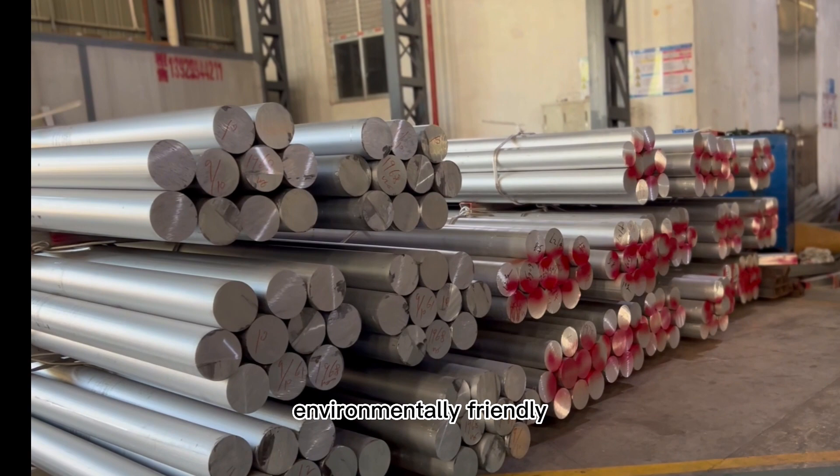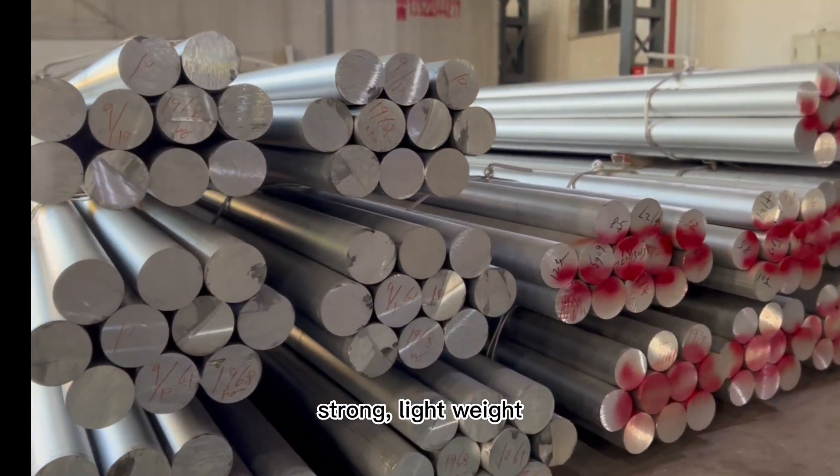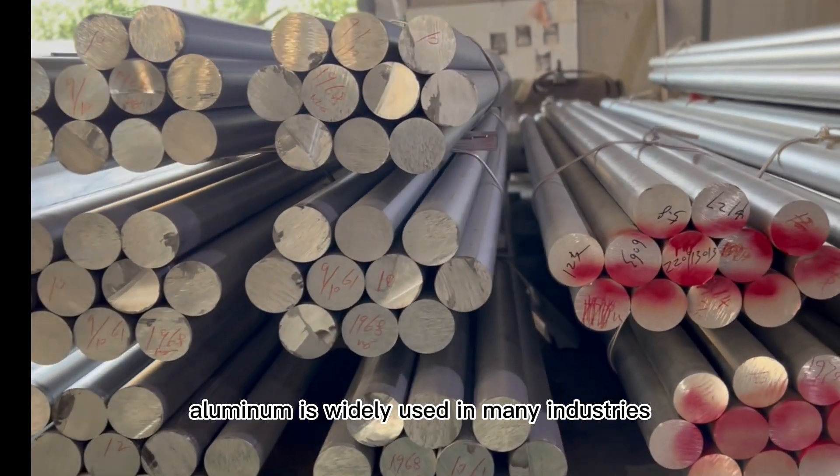Aluminium is environmentally friendly, strong, and lightweight. Aluminium is widely used in many industries.